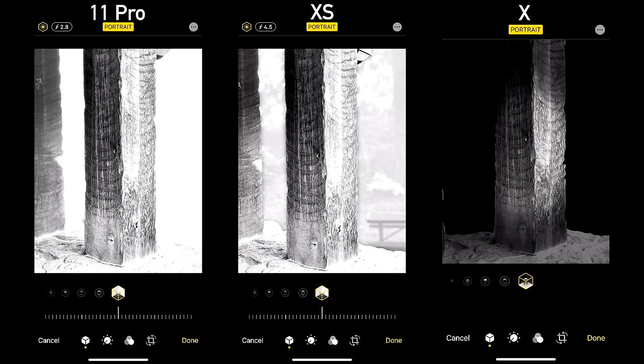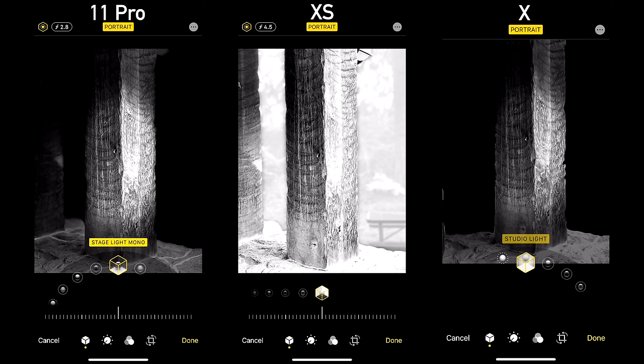With the 11 Pro and XS you can actually tweak that blur in post, whereas with the iPhone X you cannot adjust it. It looks so much better with the 11 Pro having that extra blur. Another difference is that we now have high key mono available — it doesn't look great for this shot, but at least it's able to pull it off where it looks weird on the XS and of course we don't have that with the X.